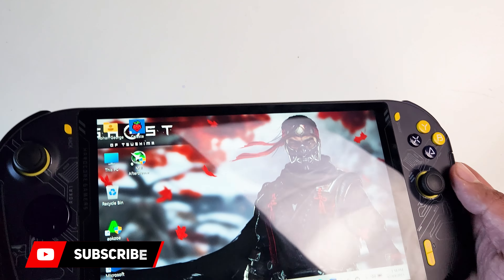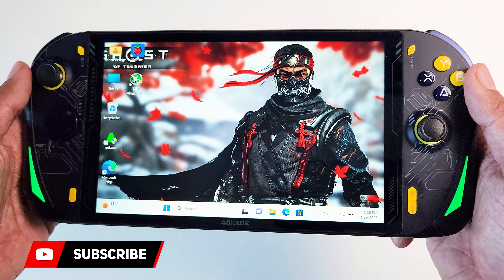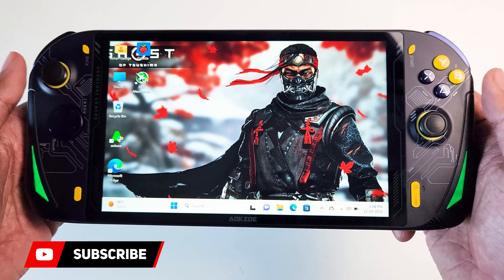As you can see, the Auksovi A1 is a very large device compared to any of my other handhelds I have to date.